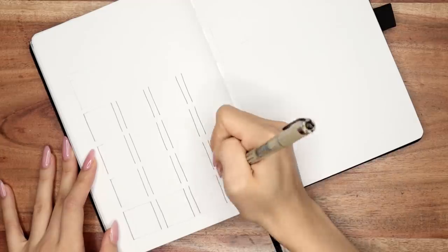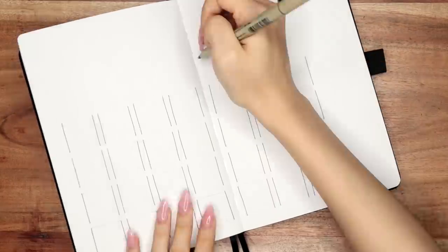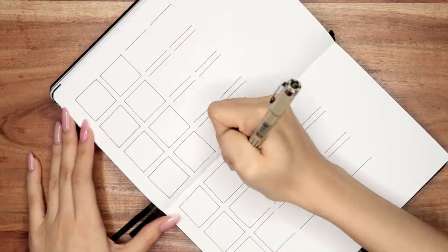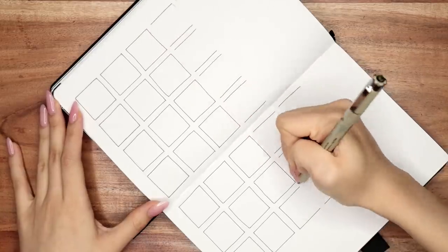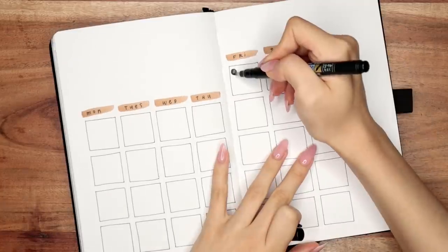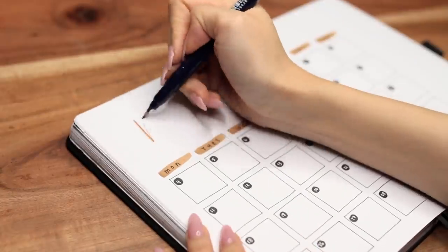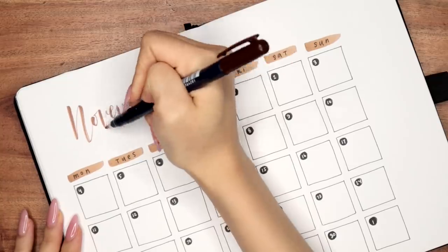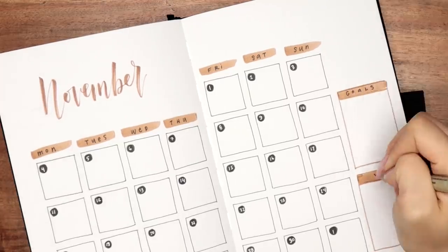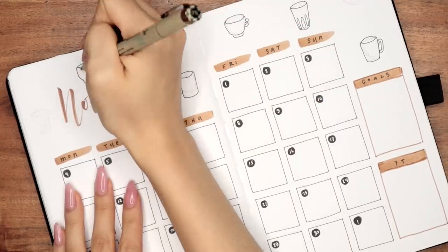For the next spread — my calendar spread — I drew out individual calendar boxes. It's been a while since I've done a monthly calendar in this style, because for the past couple of months I've just drawn one big rectangle. These squares are five by five dot spaces each with one dot space in between. I did some quick brush strokes with my brown brush marker at the top to highlight the days of the week, and I use these brown brush strokes a lot throughout the rest of the setup because they mimic the look of coffee spills or a coffee stain. At the top I wrote out 'November' with my brown brush pen, and on the side I have little boxes for goals and a YouTube tracker. I finished off this calendar spread by doodling coffee mugs in the empty spaces.